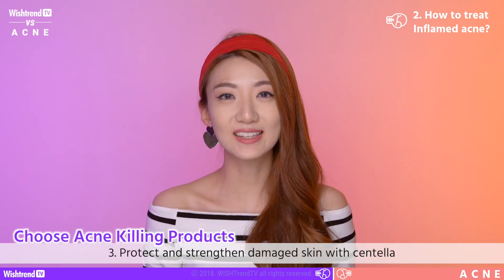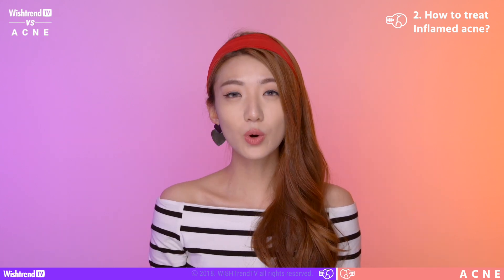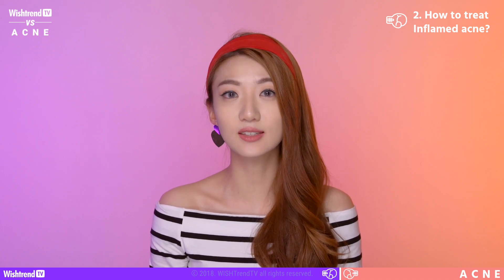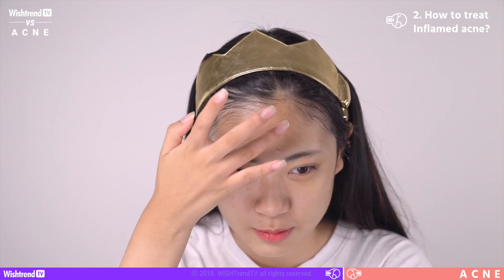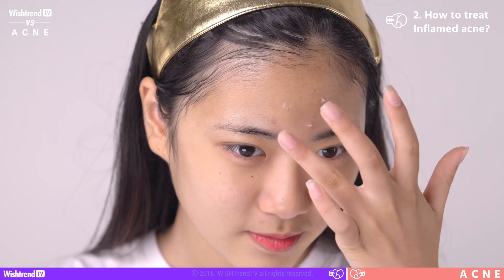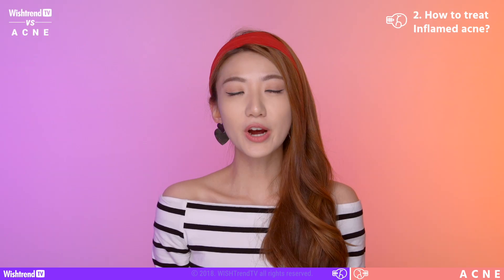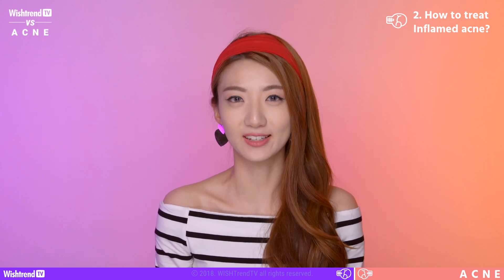Number 3: you want to use a product that contains centella in it in order to prevent acne scarring. What you want to be doing at this point is protecting your skin and strengthening its skin barrier. Centella prevents acne scars, promotes collagen synthesis, shortens the time of regeneration, and repairs the skin. Also, it prevents pigmentation before it actually happens. Try to use a centella product that has at least 1% of prescribed centella ingredients.